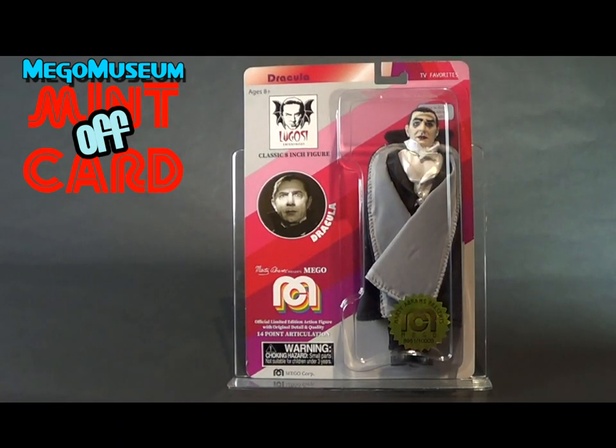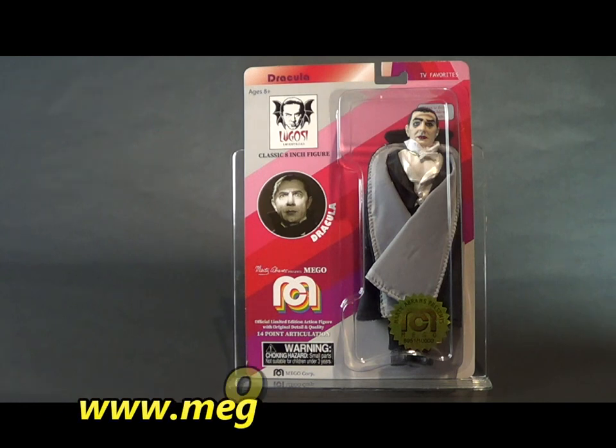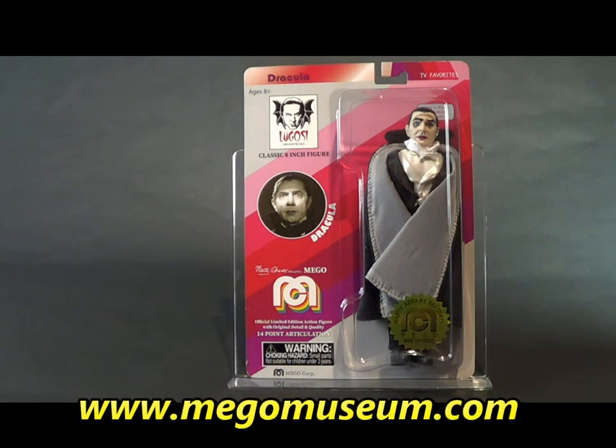Good evening and welcome to another Mego Museum mint-off-card. Today's experiment is probably the most popular character that's been produced by Mego in the first wave, and that is the Bela Lugosi as Dracula.